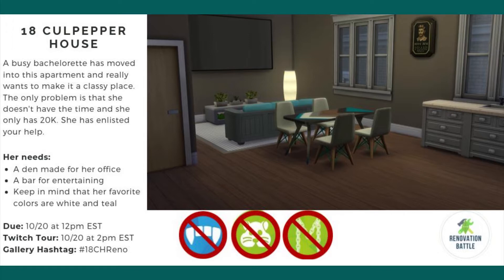A busy bachelorette has moved into this apartment and really wants to make it a classy place. The only problem is she doesn't have the time and she only has 20k. She has enlisted your help, so she needs a den made for her office and a bar for entertaining. Keep in mind that her favorite colors are white and teal, and this is due on the 20th, which is a Sunday at 12 p.m. EST.